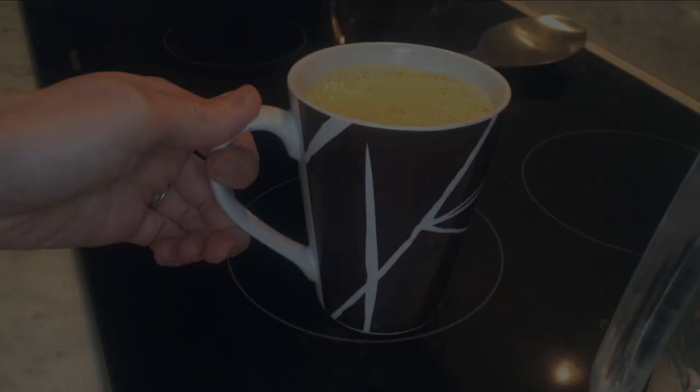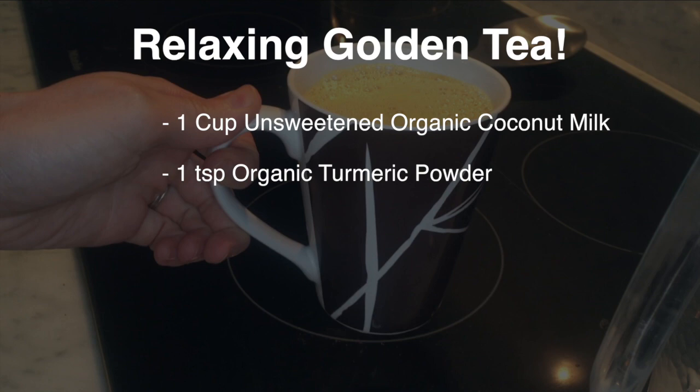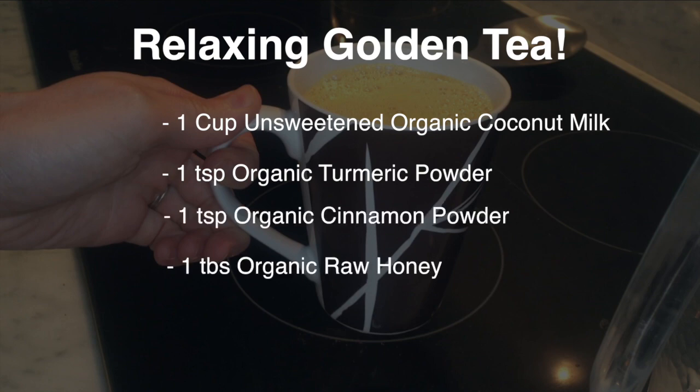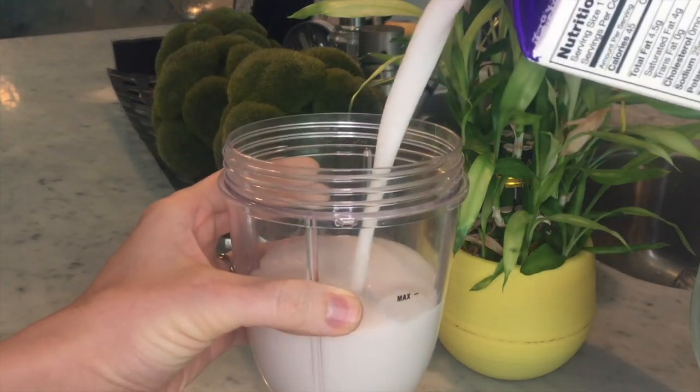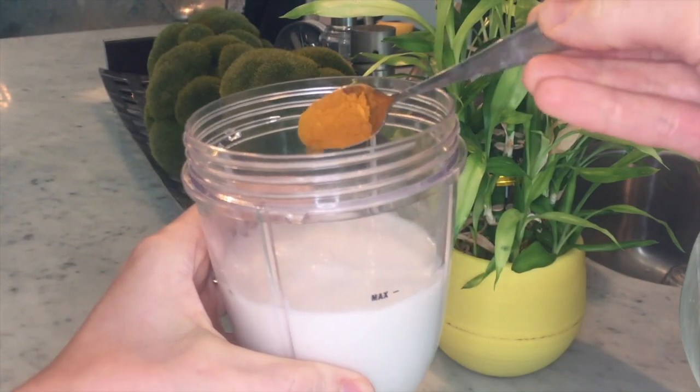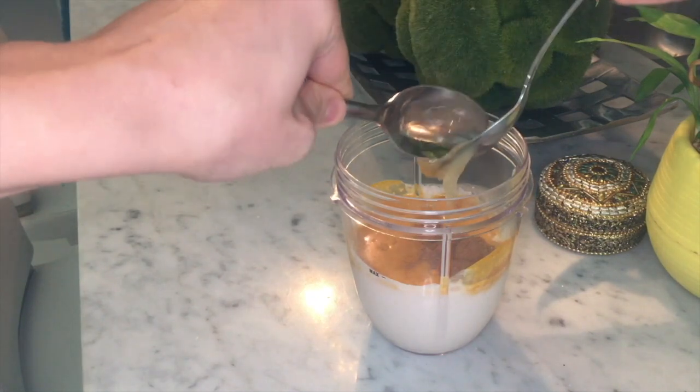Golden tea is something that I've been drinking for about a year now. I usually drink it before I go to bed because it has a very relaxing and calming effect. Here are the ingredients I use: unsweetened coconut milk, turmeric powder, cinnamon powder, and raw honey. I don't really measure that much, but on estimate I use about one cup of unsweetened coconut milk, a teaspoon of turmeric, a teaspoon of cinnamon, and a tablespoon of raw honey.